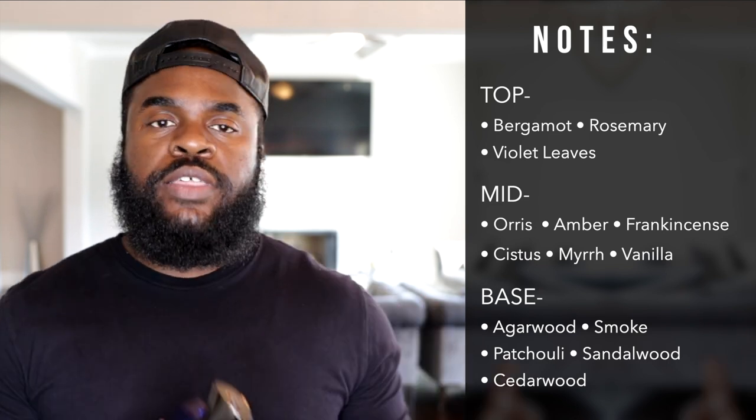Let's talk about some of the notes in this fragrance. In the top of Interlude Man Black Iris, you're going to have bergamot, rosemary, and violet leaves. In the mid is where things become a bit more manly and dry. So in the mid you have notes like orange, frankincense, amber, cistus, myrrh, and you also have a pinch of vanilla.